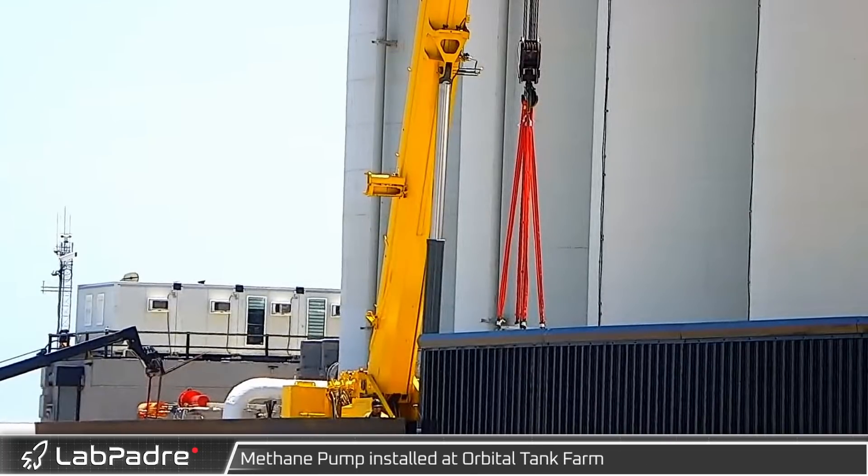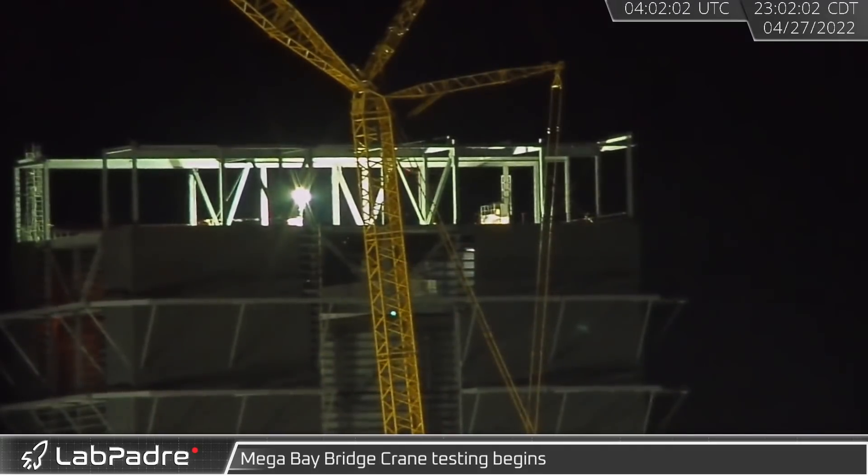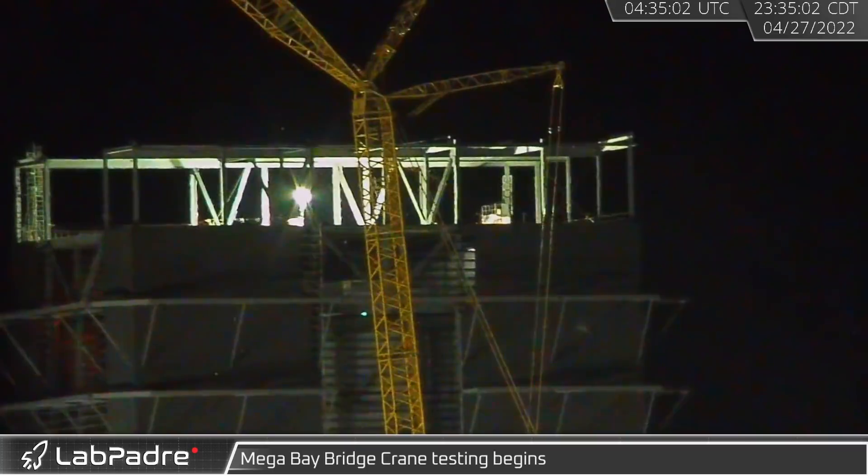The launch site infrastructure development continues with the addition of a new methane pump installed at the orbital tank farm. Later on that same night, the new Mega Bay's first two bridge cranes began testing, moving left and right several times.